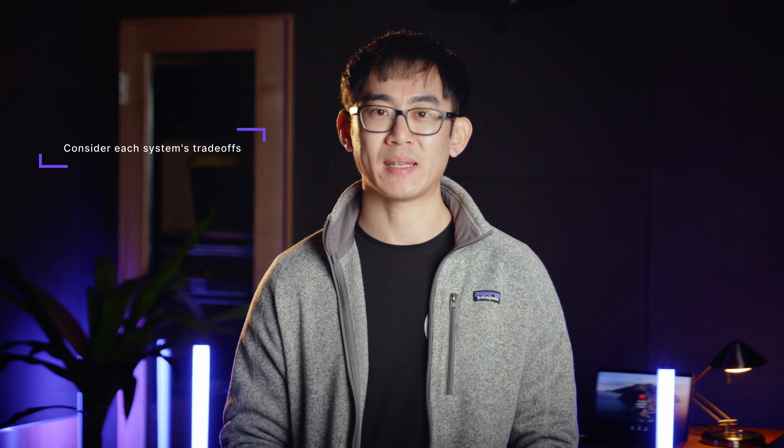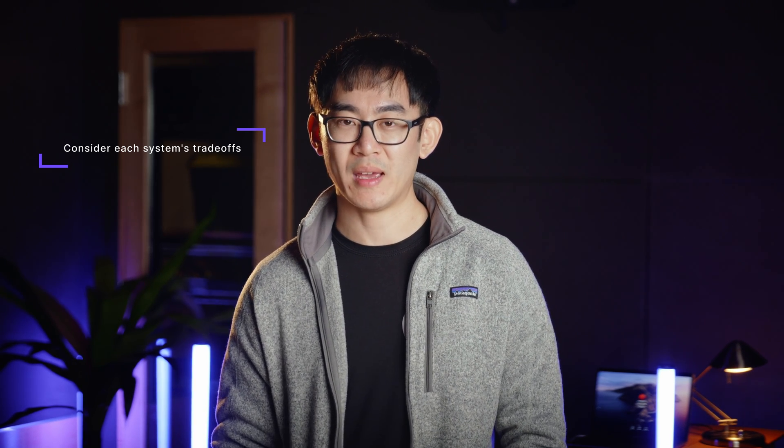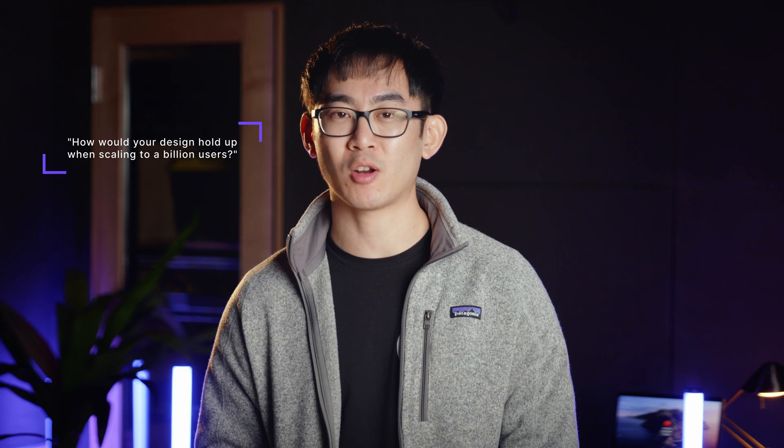Tip three: prepare for system design interviews. System design interviews are often asked and require a different type of preparation than people management interviews. These are often in the format of 'design X,' where you'll be asked to discuss a technical design for a product. For each system you design, consider its trade-offs in different aspects like efficiency, maintainability, scalability, reliability, and availability — note that reliability and availability are related but not the same. While covering all these concepts may not be in your initial answer, your interviewer will likely push you with follow-up questions. For instance, if you're designing Instagram, your interviewer may ask how your design holds up when Instagram scales to a billion users, where the weak points are, and where you might want to rethink your system architecture.